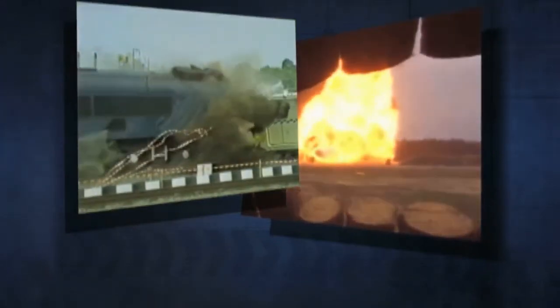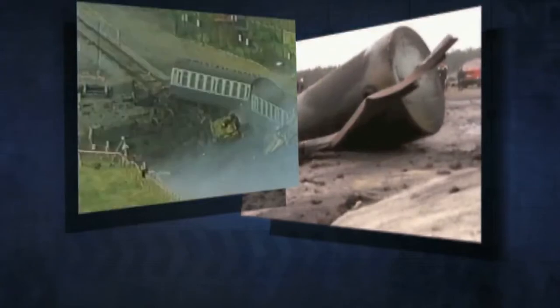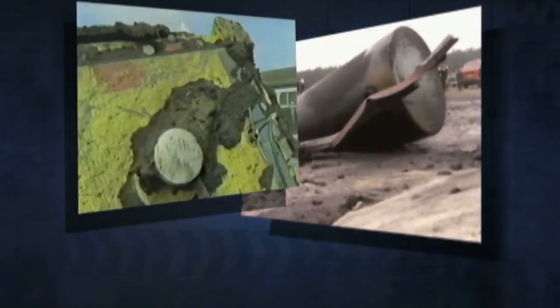These extreme demonstrations clearly show the robustness of packages which have been designed to move used nuclear fuel safely, without releasing radiation under even the most severe, plausible conditions.